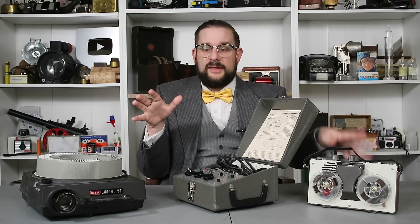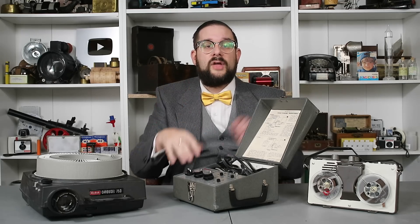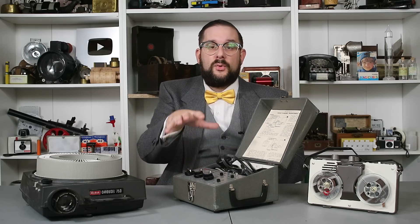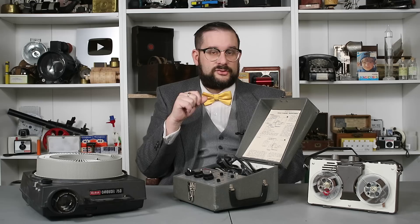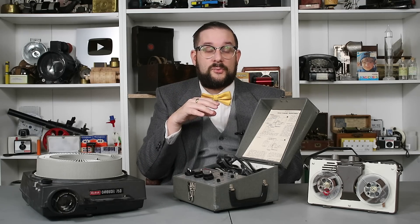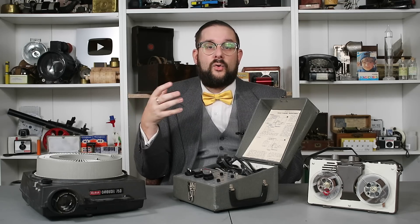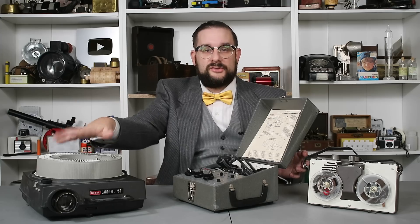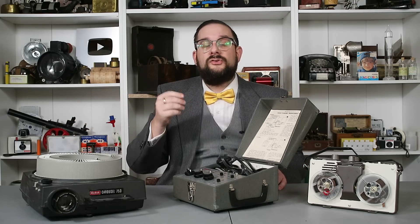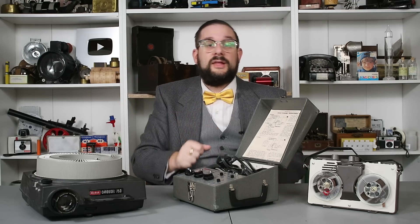Synchronization between the tape recorder and the projector was accomplished by programming trigger beeps or tones into the tape, which, when picked up by the programmer, would automatically trigger the projector to change the slide. A lot of you are probably having massive flashbacks to your school days, because there was a manual version of this, where a teacher could prepare or buy a pre-recorded lecture with accompanying slideshow, where the tape had beeps programmed into it to cue a human operator to change the slides. This is the same system, only automatic.